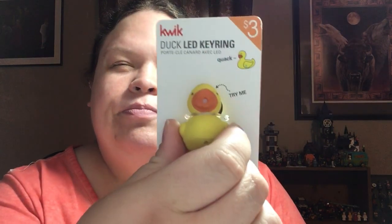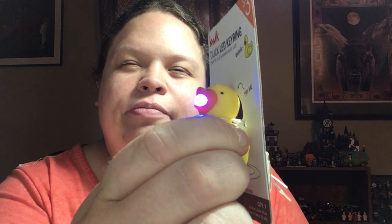This is an LED duck key ring. I don't know what's got that on the back of it. I wonder if it still works. Yep, that's cute. Somewhere it was originally $3.